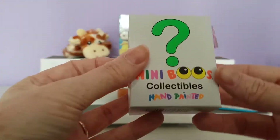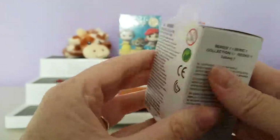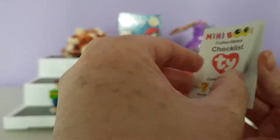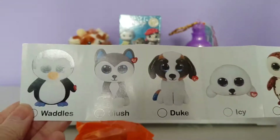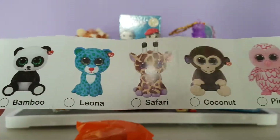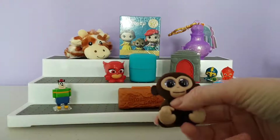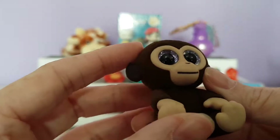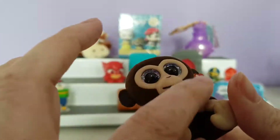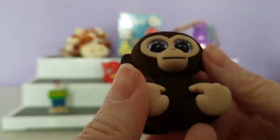Now I'm going to open the Mini Boos collectible hand-painted figures. I loved the Ty Beanie Boos you could collect as a child, so I'm glad they came out with these — and they've also just released series two. There's a checklist including a mystery chaser. And the one we got is — oh, it's the little monkey! Their eyes are glittery — it's gorgeous. They're all flocked apart from the little face and arms, and they have the little Ty tag. I love the eyes — I really like this figure!